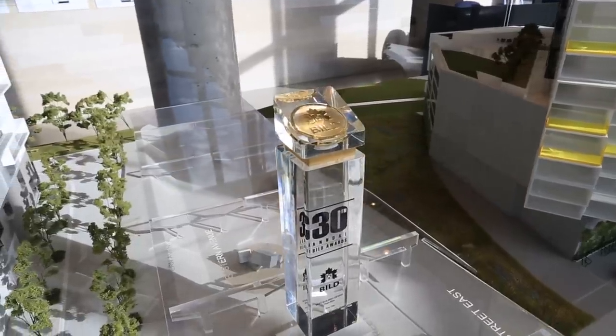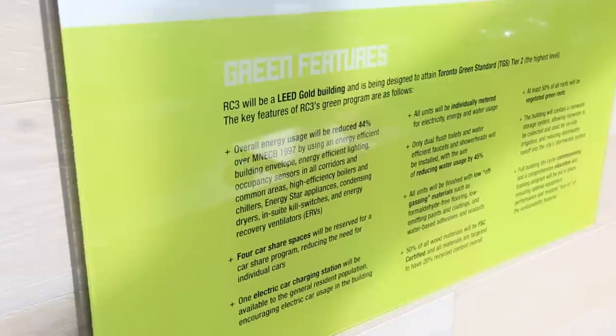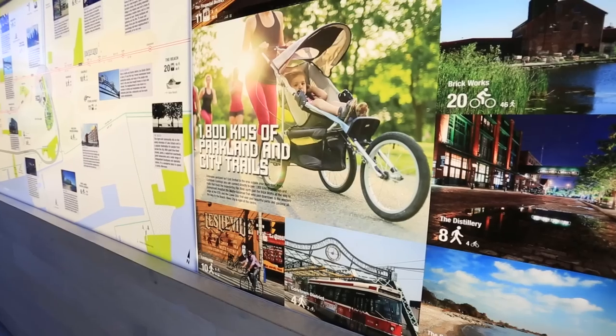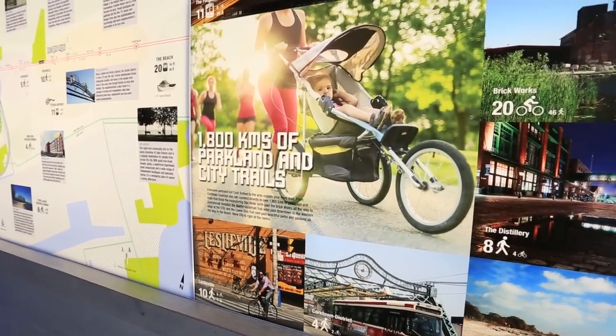The River City project is an award-winning project. It encompasses many green features and it's all going for a LEED Gold certification. In addition to all these green features, the project is nestled on the Martin Goodman Trail, which you can walk or bike on, and is very close to the water.